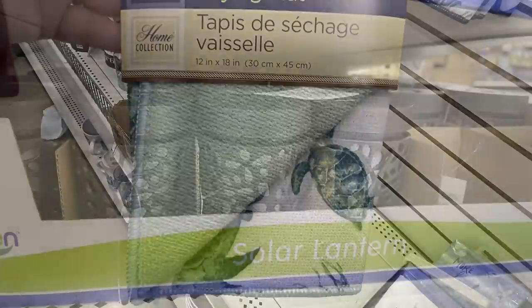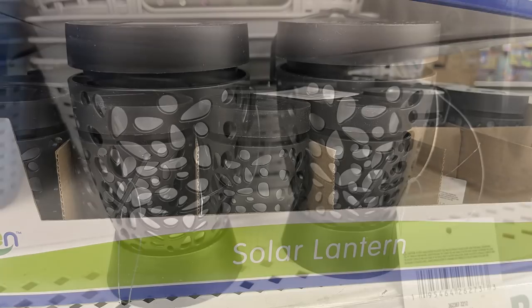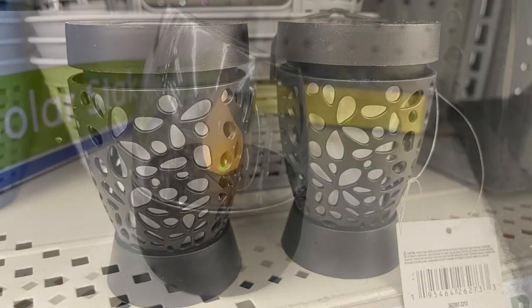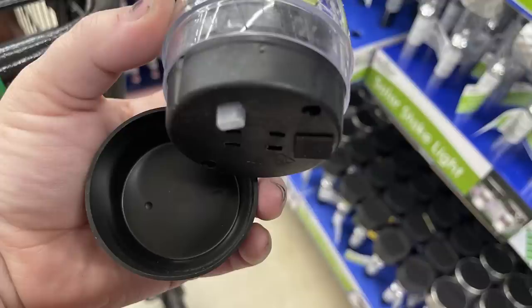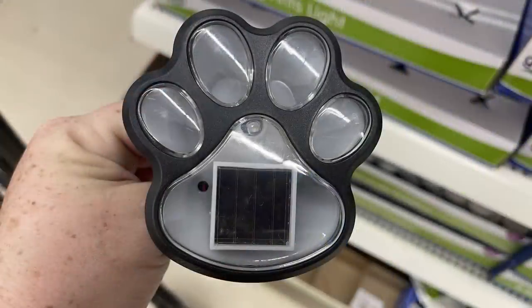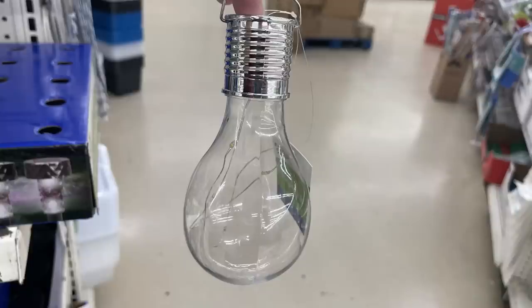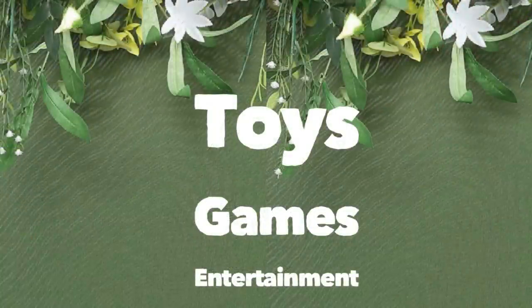My favorite find this week: solar lanterns. I love the black ones that you can either hang or set on a table — really pretty. There are also small tabletop ones you just separate from the base and turn on or off, with solar power at the top. They also have paw print solar lanterns and more hanging ones with twinkly lights inside that look like a light bulb.